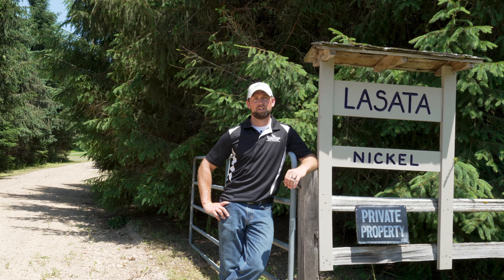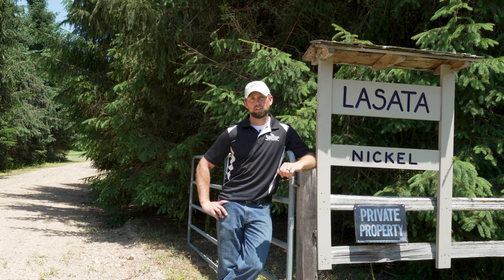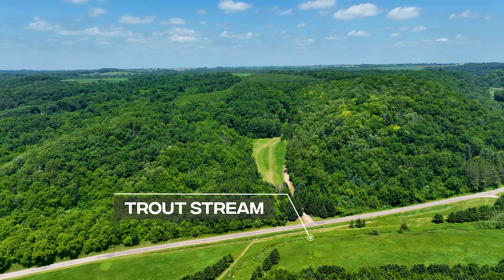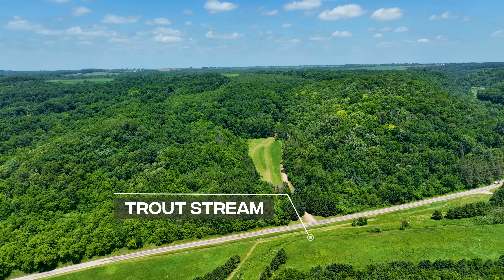Just off to the side of the cabin is a detached garage. It's 24 by 30, has an electric door opener and a great workshop inside, making for fantastic storage for all of your hunting gear.